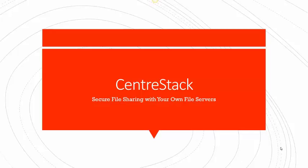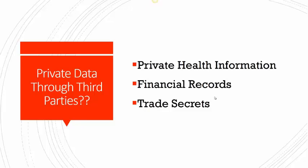Hi. In this video, we'll be discussing CenterStack and secure file sharing with your own file servers. Are you worried about employees sending sensitive data like private health information, financial records, or business trade secrets through third-party websites?